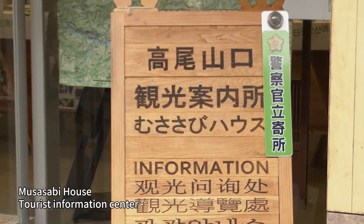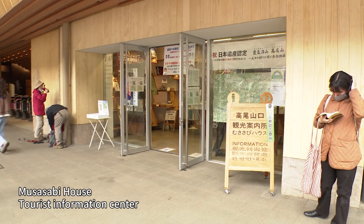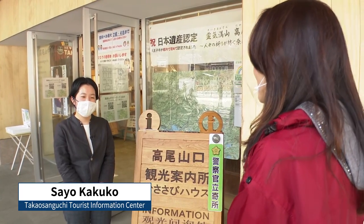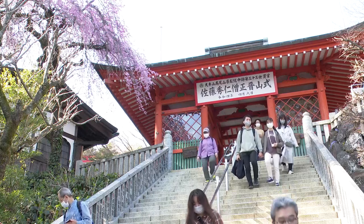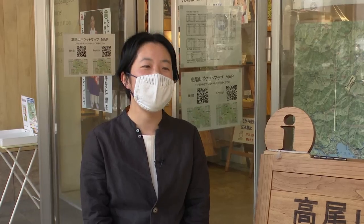There's a tourist information center right next to Takao-Sanguji Station called Musasabi House, and I'm going to find out more about this mountain before I actually head up. Mount Takao has a big temple called Yakuo-in, and from long ago pilgrims would climb this mountain. It's introduced in the Michelin Guide now, but Mount Takao is abounding in nature, and many people come to see the seasonal flowers that grow here.